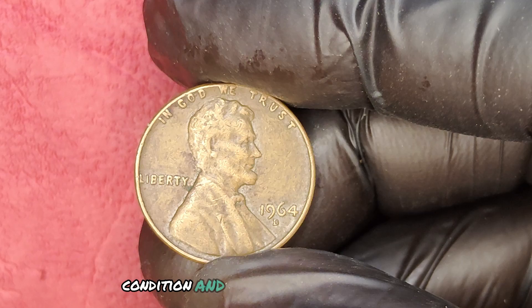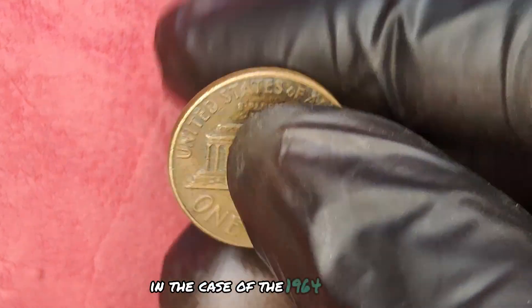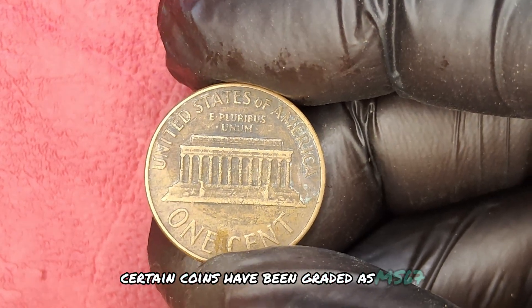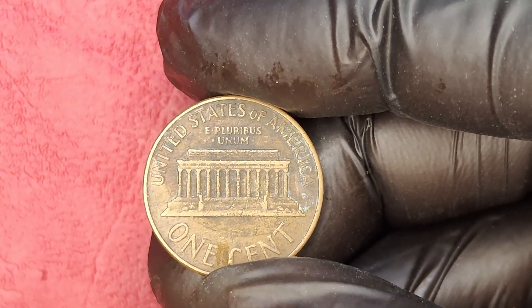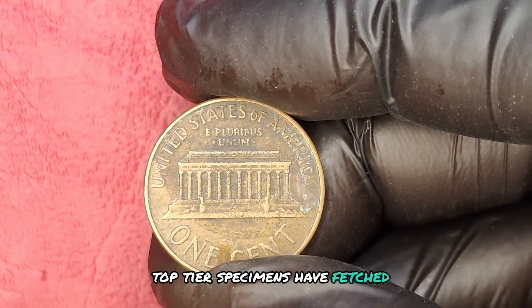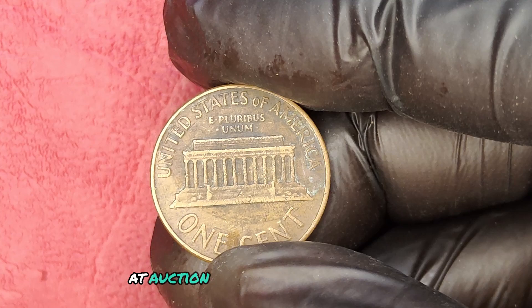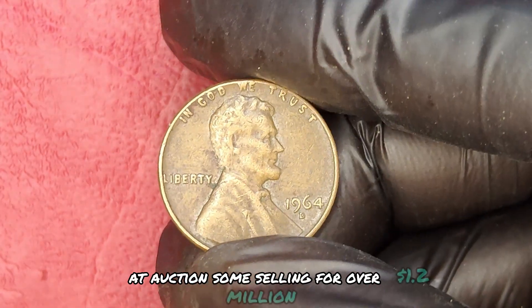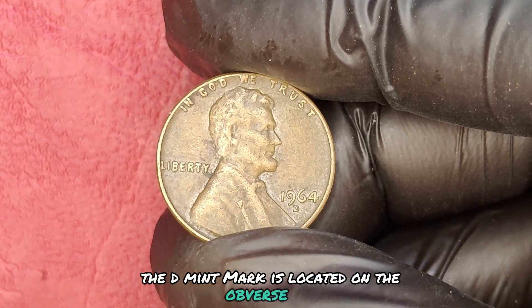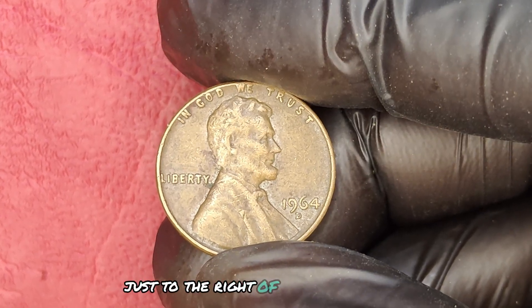The value of a coin is determined by its rarity, condition, and demand among collectors. In the case of the 1964 D quarter, certain coins have been graded as MS67 or higher, making them exceptionally rare. These top-tier specimens have fetched astonishing prices at auction, some selling for over $1.2 million. The D mint mark is located on the obverse side, just to the right of Washington's neck.